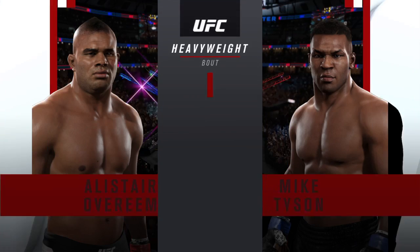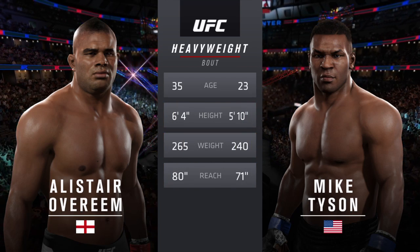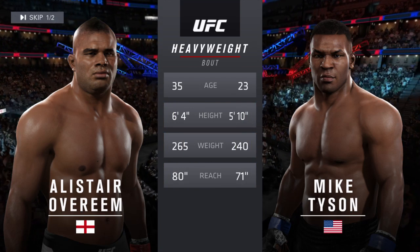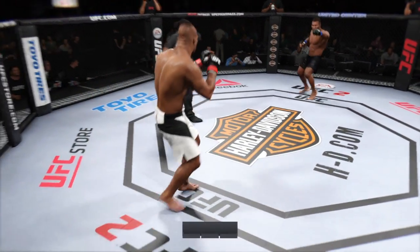Iron Mike Tyson — our tale of the tape for this heavyweight fight. The American is 23, the Brit is 35. He weighed in at 250. Alistair Overeem, Mike Tyson, and here we go.